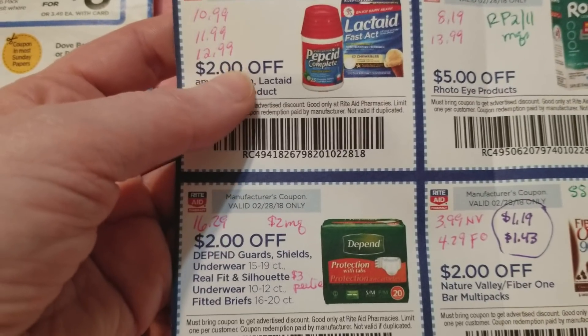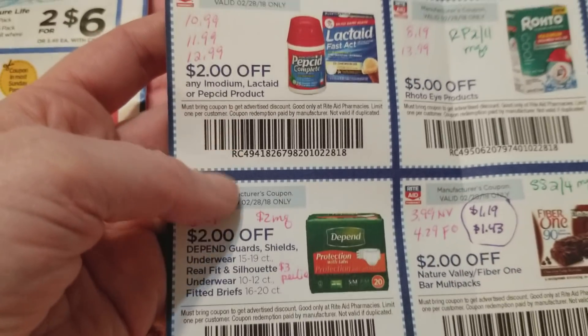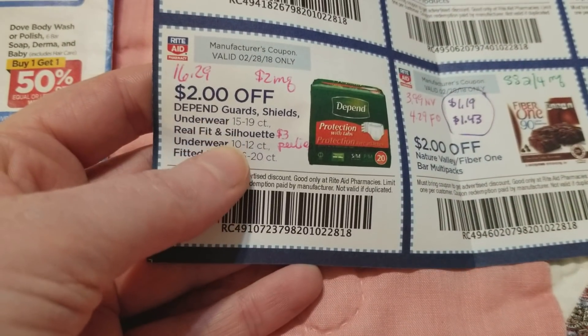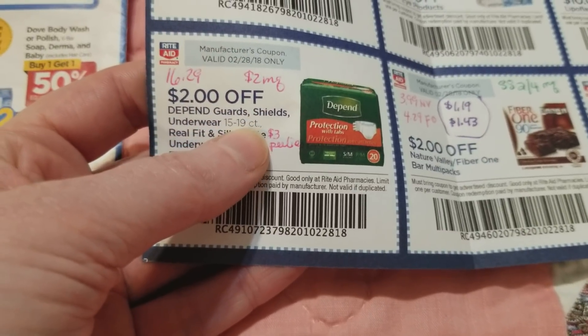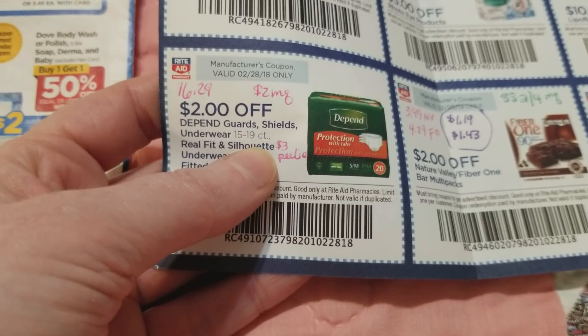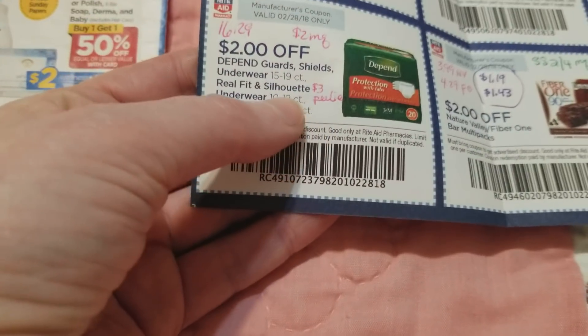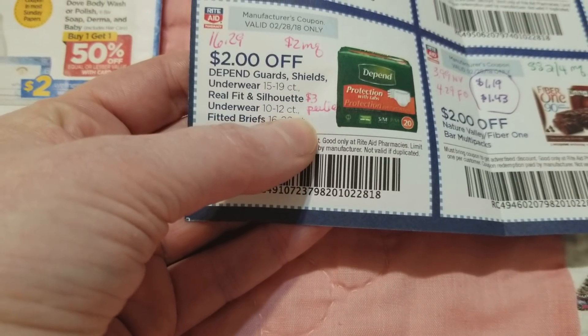I didn't see any coupons for the Imodium, Lactaid, or Pepcid, but there are the prices on those. The Depends — the ones coupons get on — are regularly $16.29. We got two-dollar manufacturer coupons, and some of the Depends at Rite Aid have five-dollar-off-two peelies on them, so you might look for those. I noticed today that some of the silhouette ones have three-dollar peelies on them.